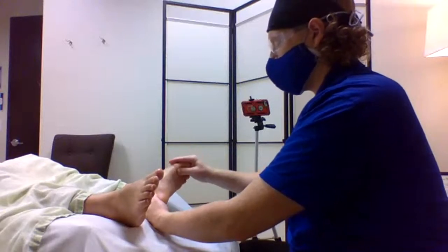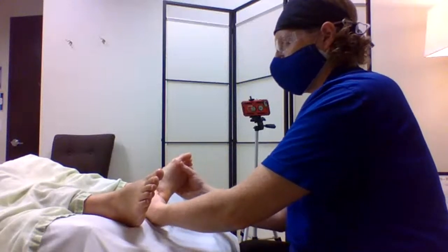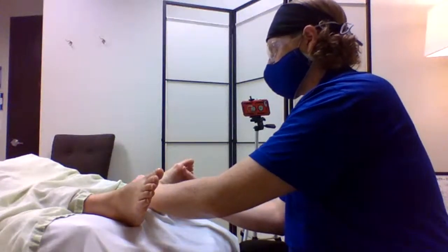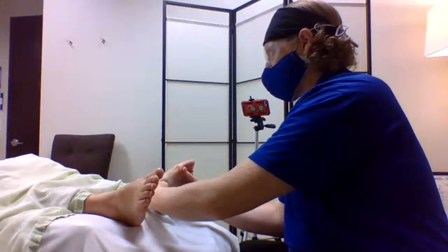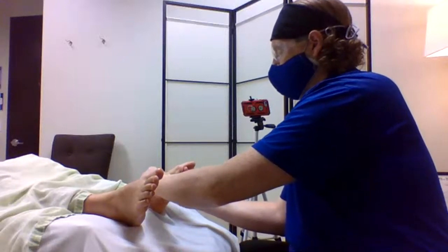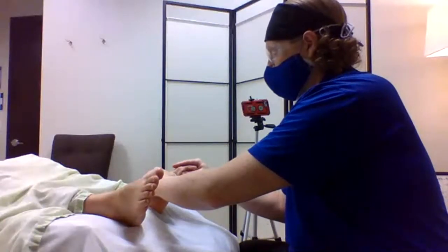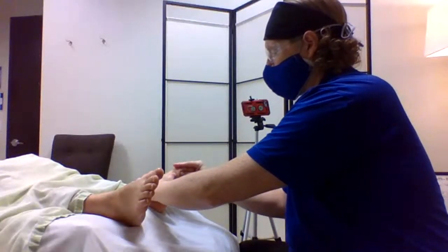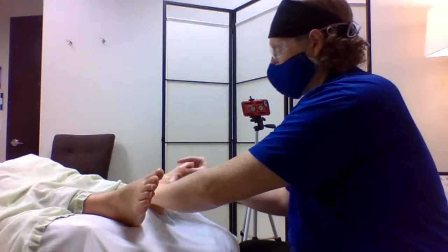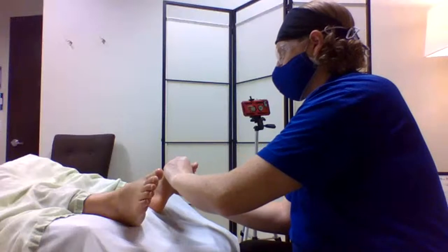I'm going to wrap this up. My name is Tom Maxson — I'm a nationally board-certified reflexologist and a licensed massage and bodywork therapist in North Carolina. I practice and teach at Hands-On Health in Cary, North Carolina. Thank you all for watching, and we look forward to hearing from you soon.